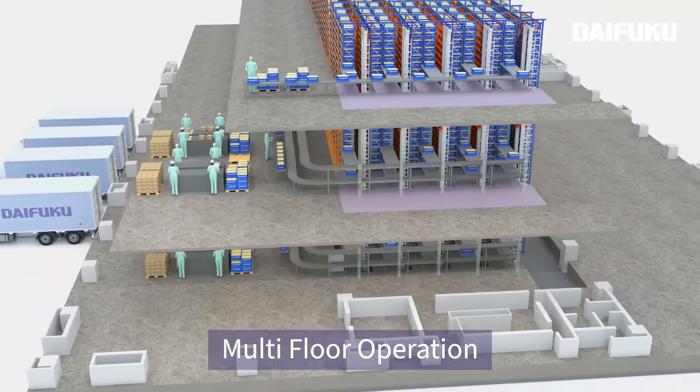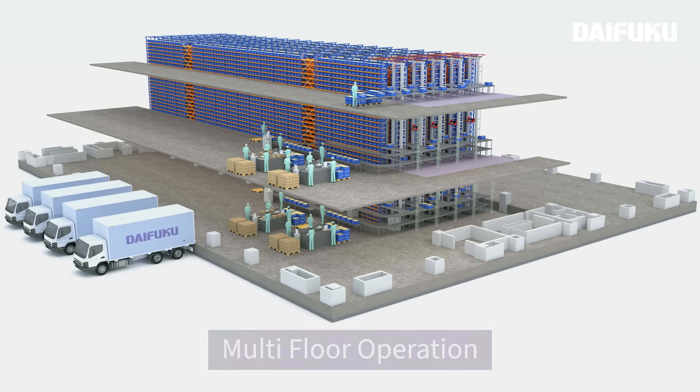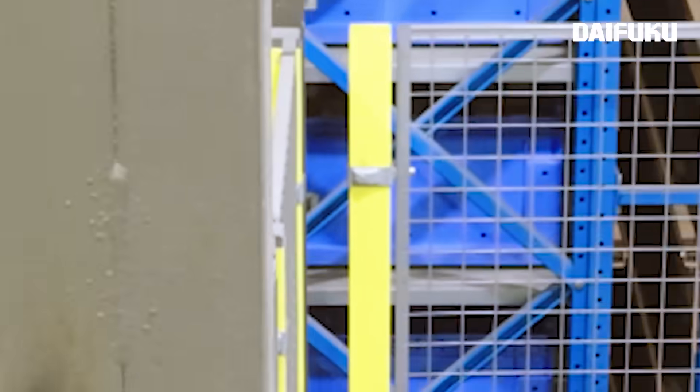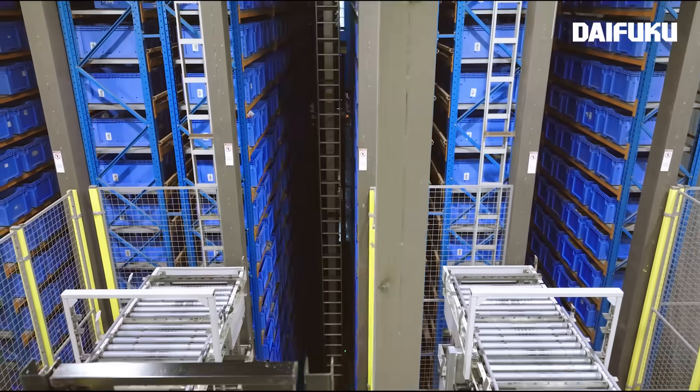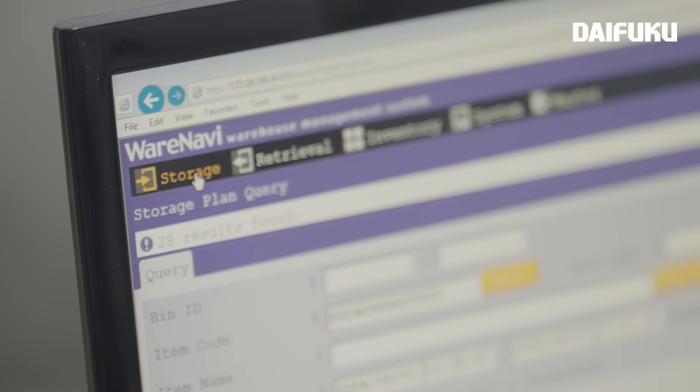Utilizing all three floors, they installed a massive structure complete with dedicated areas for each process. Daifuku ensured that its WCS system, Wernavi, seamlessly integrated with ConnectWell's existing system.